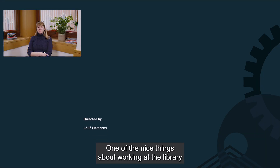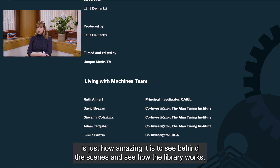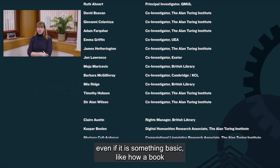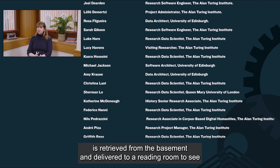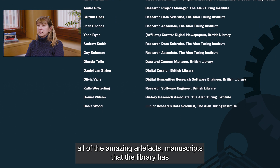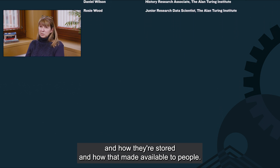One of the nice things about working at the library is just how amazing it is to see behind the scenes and see how the library works — even something as basic as how a book is retrieved from the basement and delivered to a reading room — to see all of the amazing artefacts and manuscripts that the library has, and how they're stored and how they're made available to people.